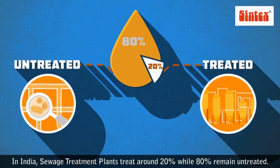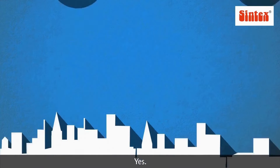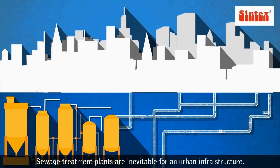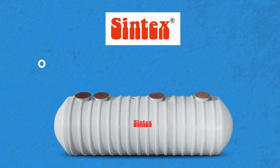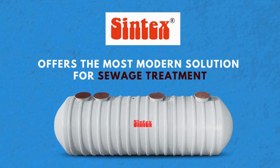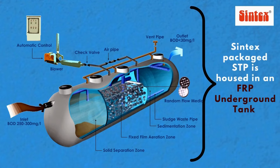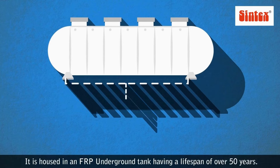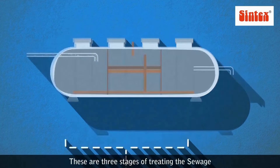Sewage treatment plants are inevitable for urban infrastructure. Syntax offers the most modern solution: the Syntax Package STP, housed in an FRP underground tank with a lifespan of over 50 years.